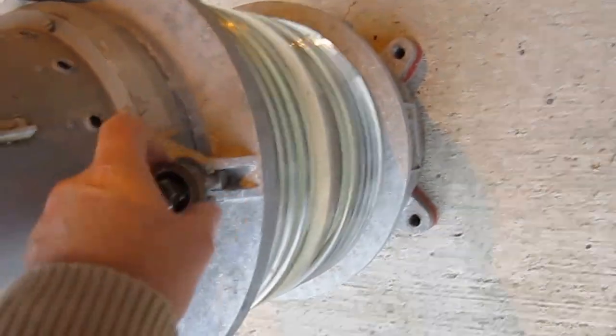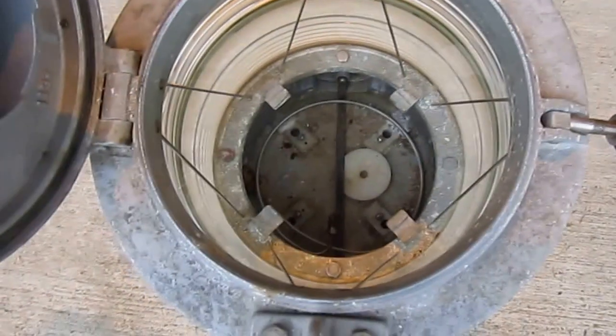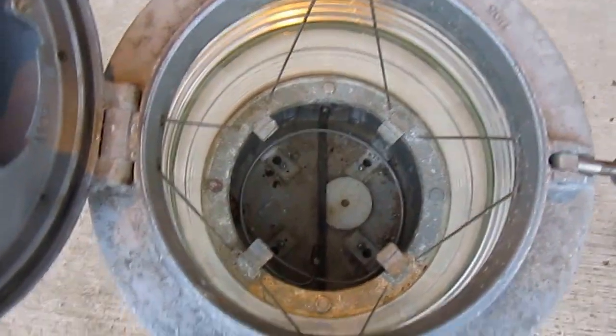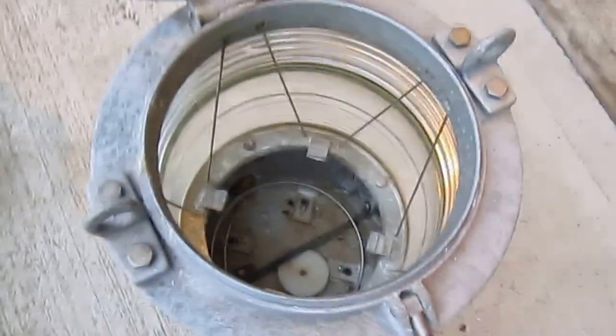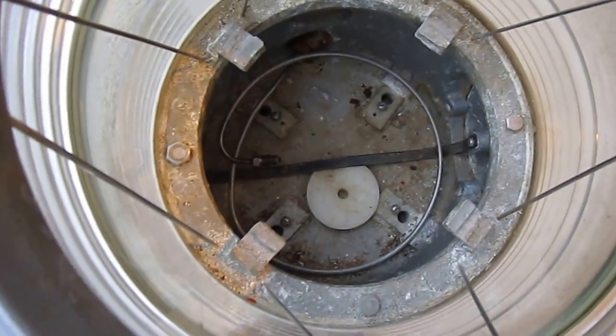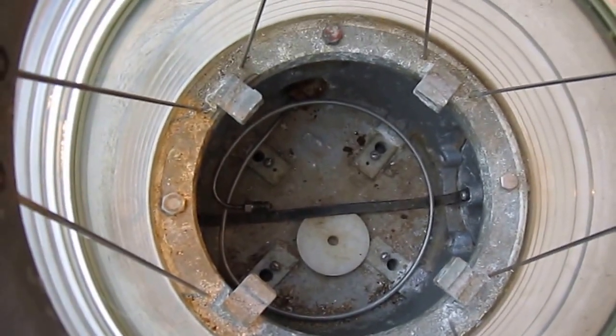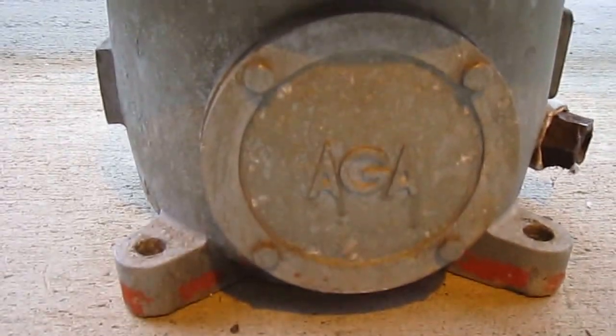Just a quick video of the ARGA minor lantern, which is located in Scotland. This is a gas lantern; the gas lamp changer unfortunately is not there, but you can see the gas fitment is still there on the bottom. The hand-polished glass lens and the ARGA badge are visible on the lantern.